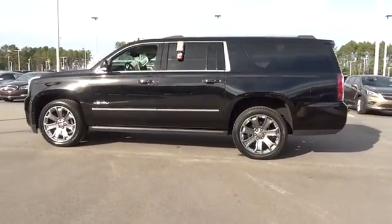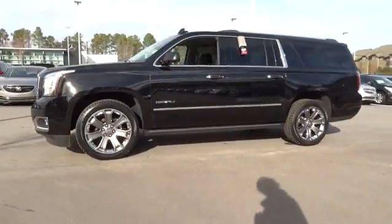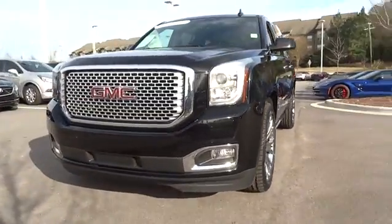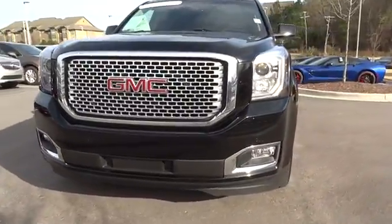All-wheel drive, remote engine start, running boards, power liftgate, backup camera, keyless entry, navigation system, power passenger seat, leather-wrapped steering wheel, adjustable steering wheel.